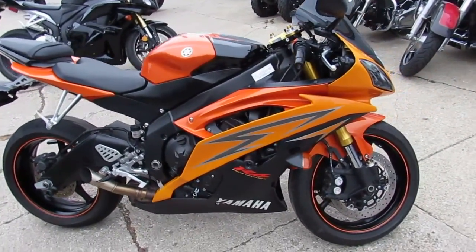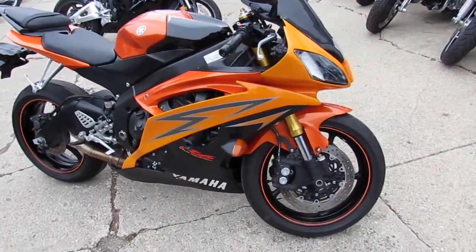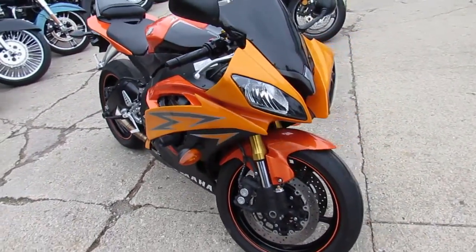Sharp, hard to find, low mileage, one-owner R6 right here. As you can see, it's all stock in the video.